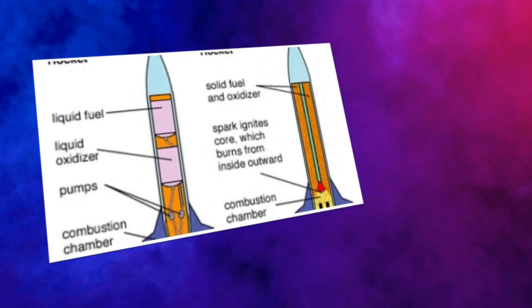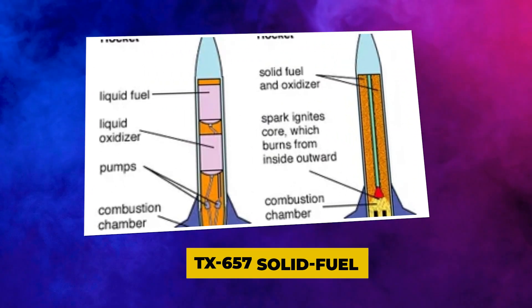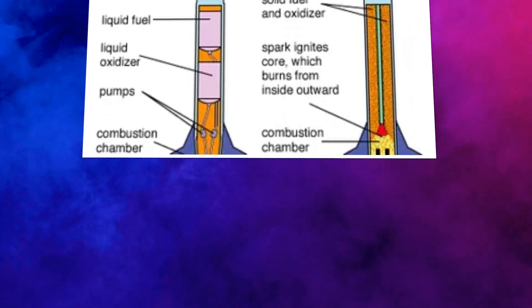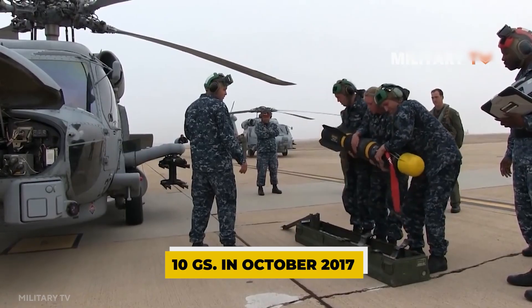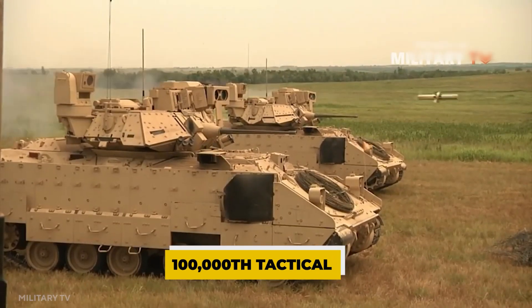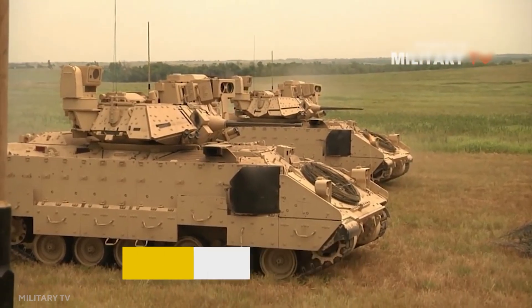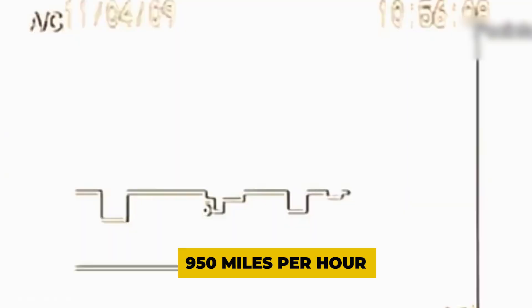A single-stage solid-propellant Thiokol TX-657 solid-fuel rocket motor propels the Hellfire. The motor can provide an initial thrust of 10 Gs. In October 2017, Orbital ATK delivered the 100,000th tactical motor for the Hellfire missile. The motor is being upgraded to include insensitive ammunition. The missile has a top speed of 950 miles per hour.